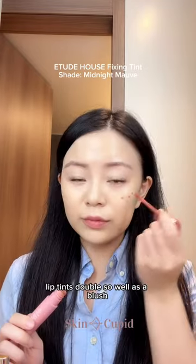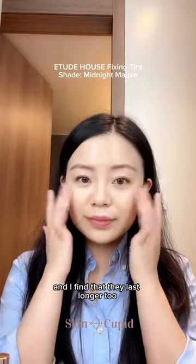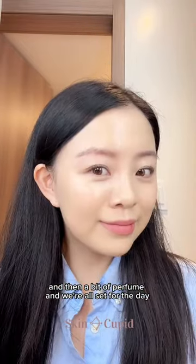Just between me and you, lip tints double so well as a blush, and I find that they last longer too. And then a bit of perfume, and we're all set for the day.